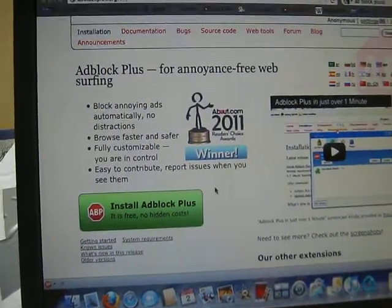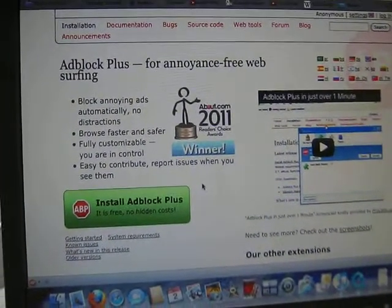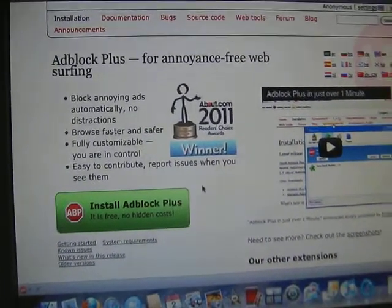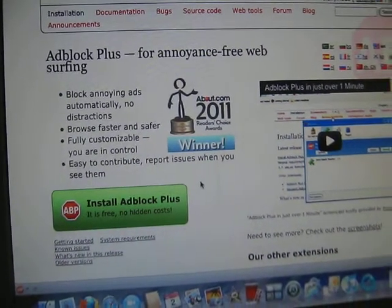Adblock Plus is one of those very few things that work absolutely seamlessly. It works absolutely perfectly, it's easy to download. And by the way, this works with Firefox.